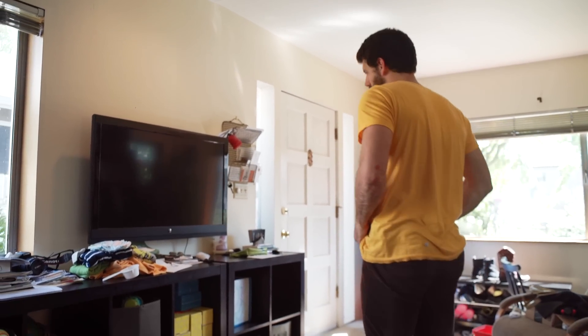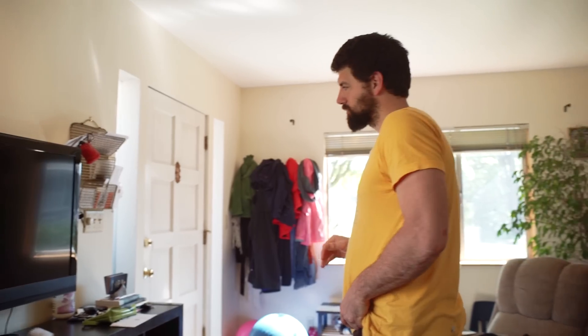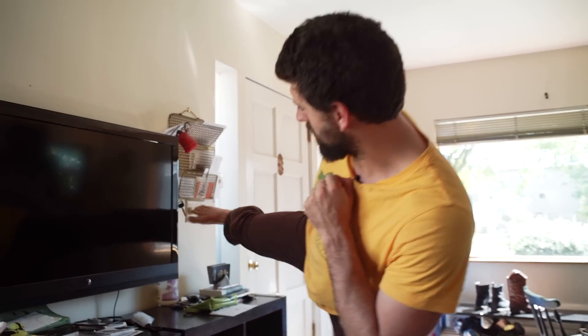So one thing I like to do, for instance, is that when I want to turn the light on or off, I won't use my hand — I'll use my foot, and that's an opportunity to practice my kicks.